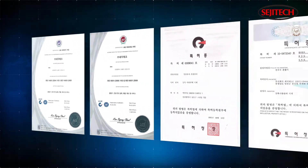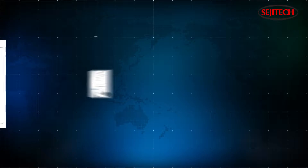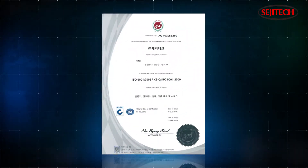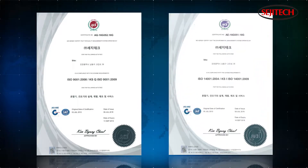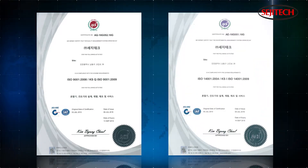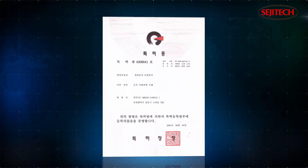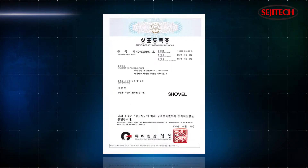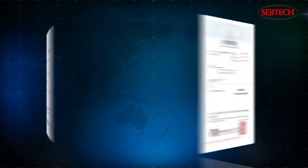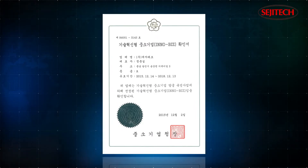SEGGI TECH acquired the Quality Management System Certificate ISO 9001, the Environmental Management System Certificate ISO 14001, and patent rights and trademark rights for their unique technology mixing device. SEGGI TECH was also selected as an InnoBiz Technology Innovative SME for their work.